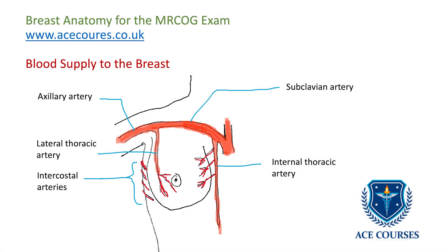Question 5: What is the blood supply to the breast? There are three sources of blood supply. First, medially, perforating branches of the internal thoracic artery, also known as the internal mammary artery. Second, laterally, branches from the axillary artery. Third, inferiorly, the intercostal arteries. The venous drainage corresponds to the arterial supply.